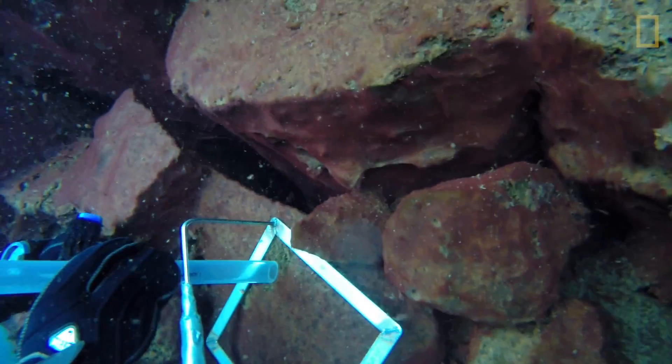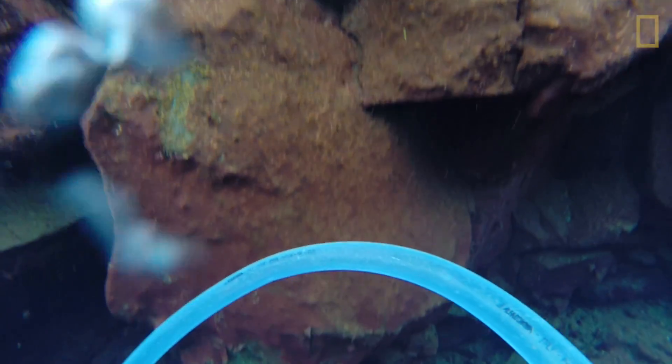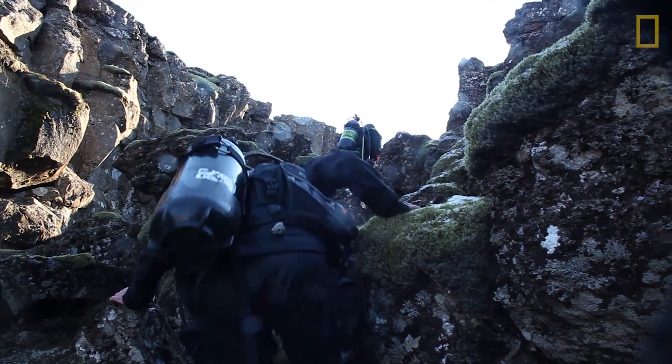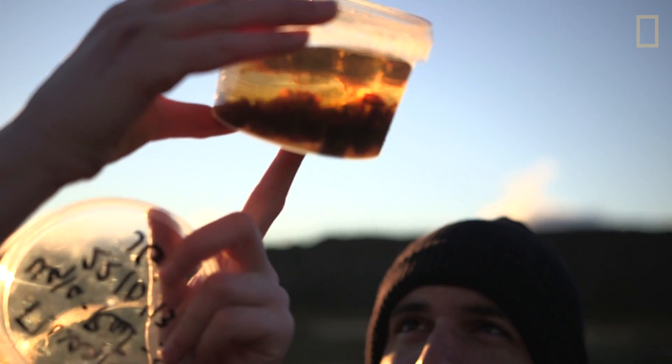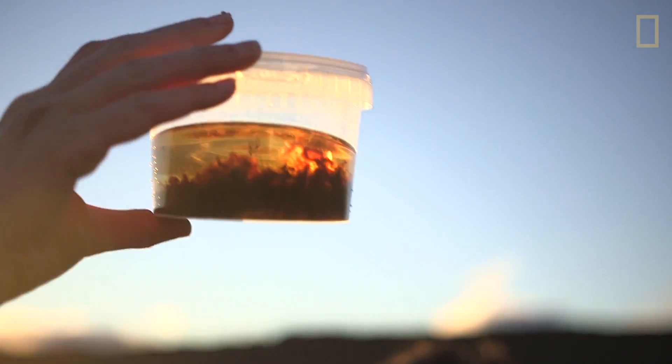We vacuum the biological material off the wall, bring it to the surface as we're collecting samples to take back to the lab. So far we've made some exciting discoveries, like a copepod species no one knew existed in Iceland. I'll have to take it to the lab and go through the whole sample.